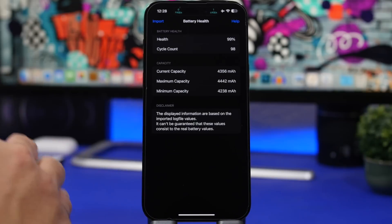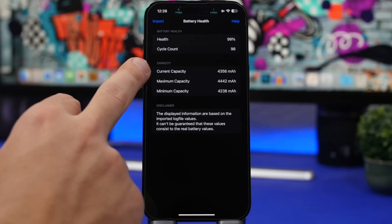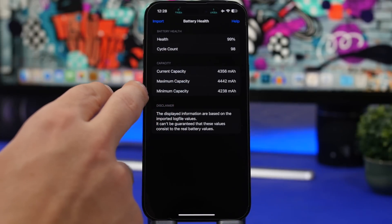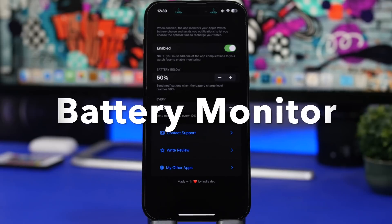Then you open the Bass app, tap Import, and import that analytics file. It will show the health data for your battery — including current health (99%), cycle count (98), current capacity, maximum capacity when the battery was new, and minimum capacity. Just like that, you can view all the important information you need about your iPhone's battery.